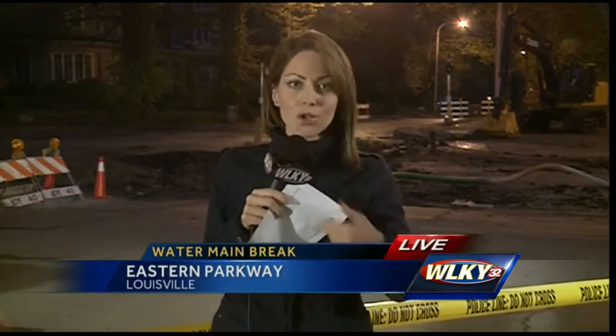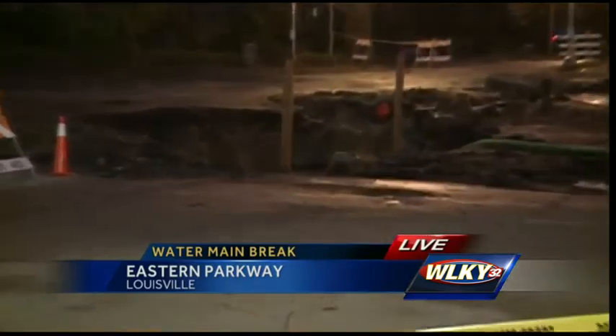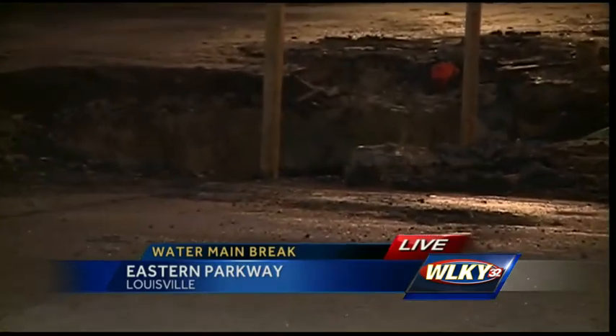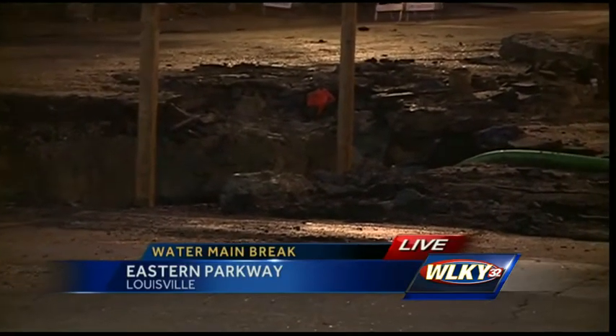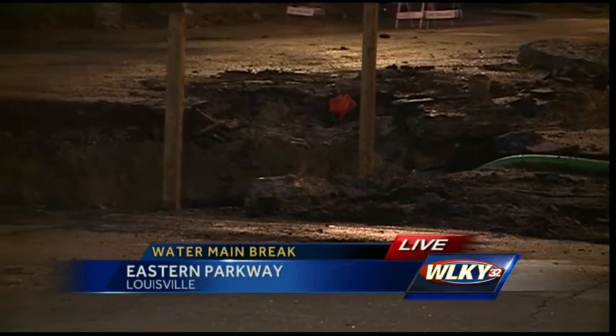If you're one of the 8,000 water customers in the Highlands, you are probably boiling your water. Take a look behind me — this large hole is still right here in the middle of the intersection. It looks like we're waiting on a new wave of crews to continue the work. We're taking a look from the chopper above at this area that's been affected.